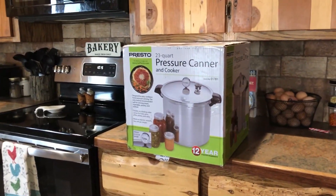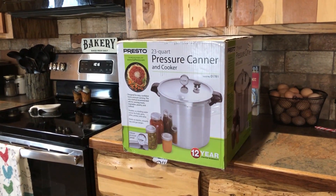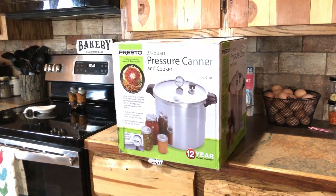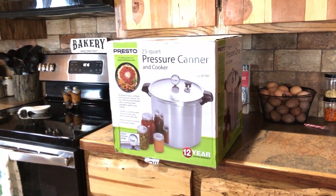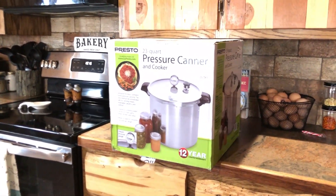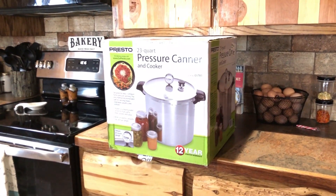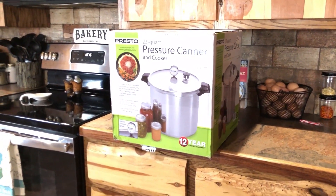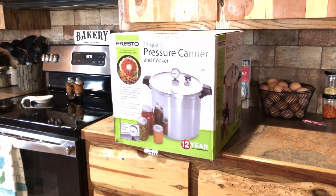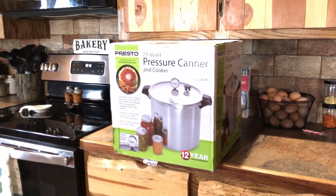I'm excited that I have a pressure canner now, but I've been so busy that I haven't even taken it out of the box. So later today I think I'm gonna take it out of the box and start learning how to can. Never done it before. Used to help my mama a little bit, but I don't think she pressure canned — I think hers was all water bath years ago. So I'm excited, I'm gonna get it out of the box later.